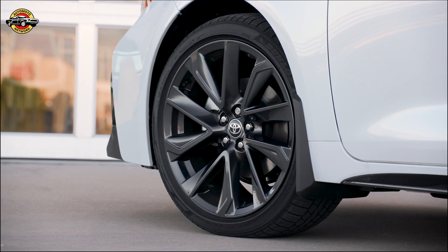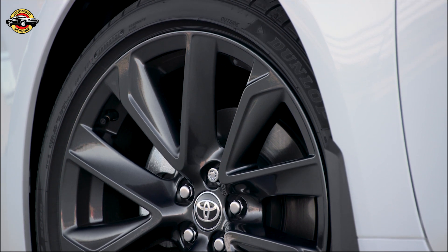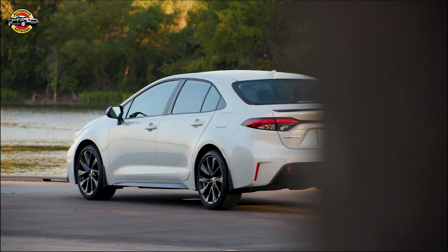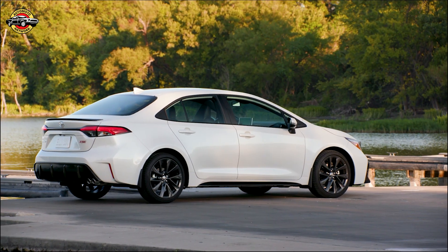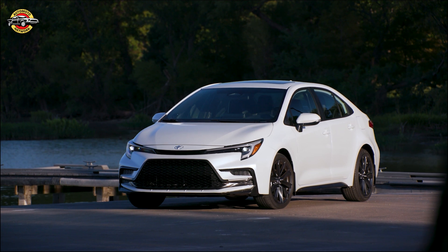The most popular Corolla sedan grade, the 2023 LE, comes with a 169-horsepower 2.0L Dynamic Force 4-cylinder engine, which is more powerful and efficient than the previous 1.8L engine. The 2.0L engine offers much more dynamic performance, with a quicker 0-60 time and a boost of 25 pound-feet of torque.